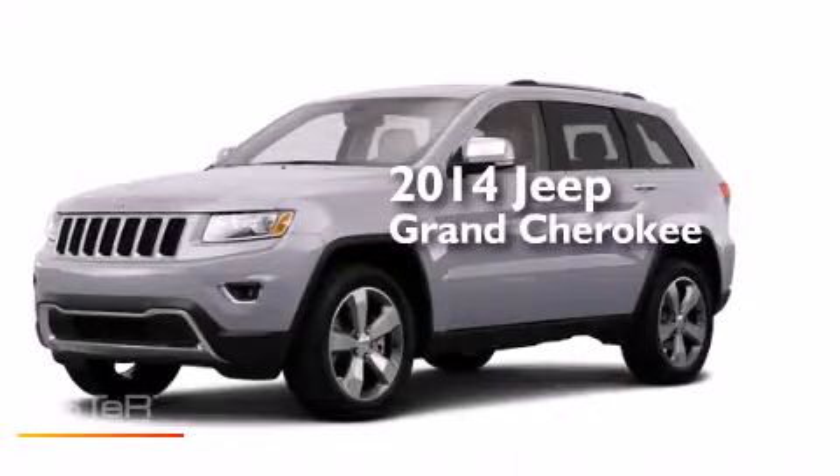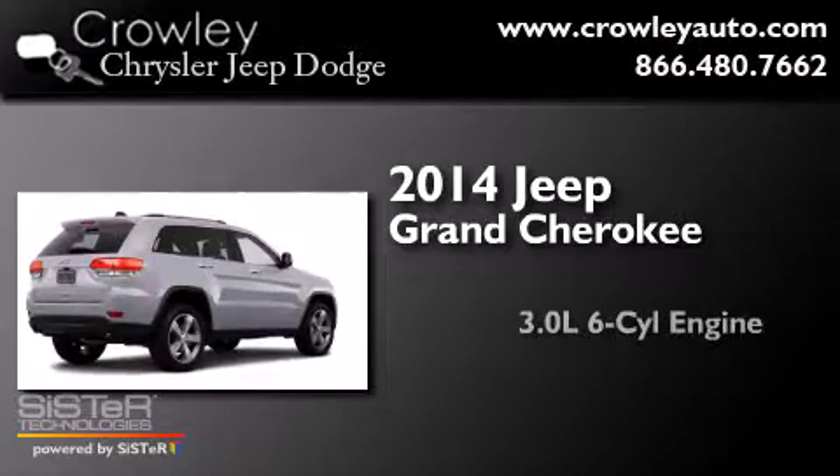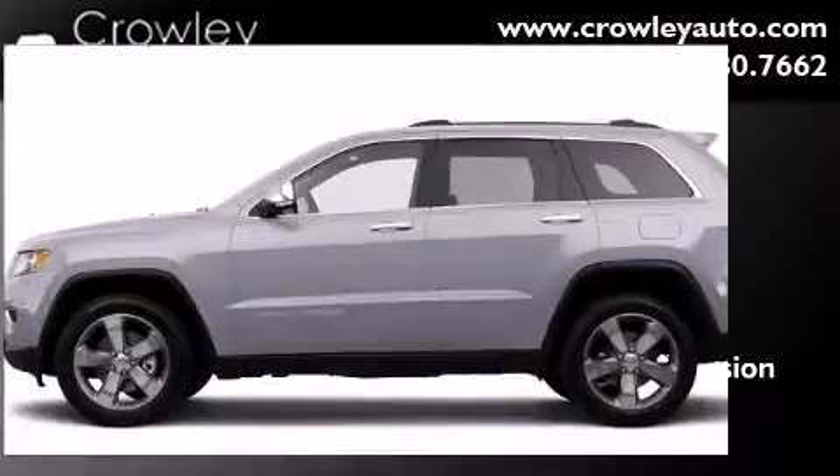This is a brand new 2014 Jeep Grand Cherokee. It features a 3.0 liter six-cylinder engine, an automatic transmission, and the added capability of four-wheel drive.